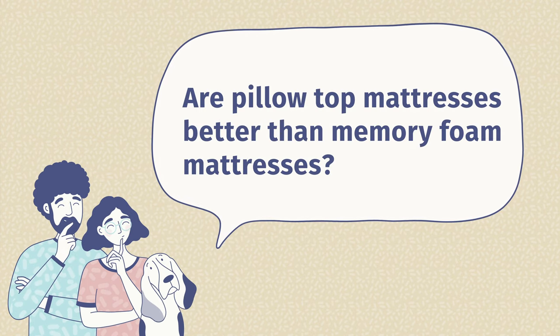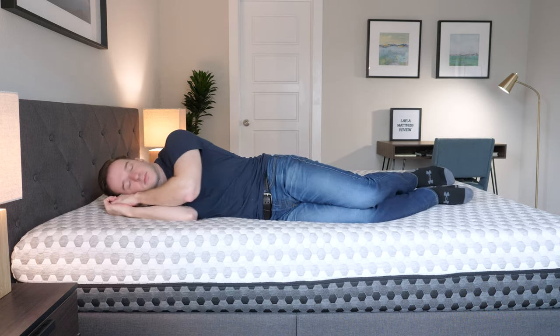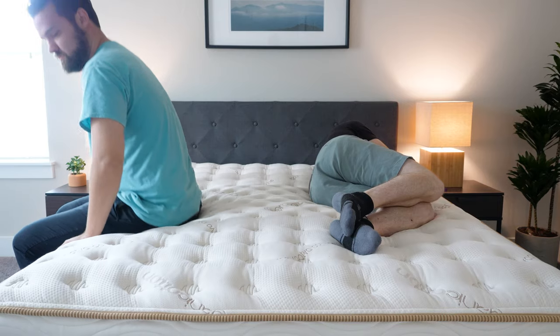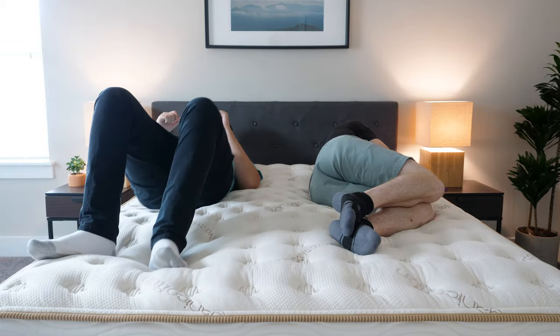Are pillow top mattresses better than memory foam? This really just depends on personal preference. If you want to slowly sink into your mattress and get nice pressure relief, that's the memory foam feel — go with memory foam in that case. If you want a nice balance of comfort and support and want that extra support from coils, then definitely check out pillow top mattresses.